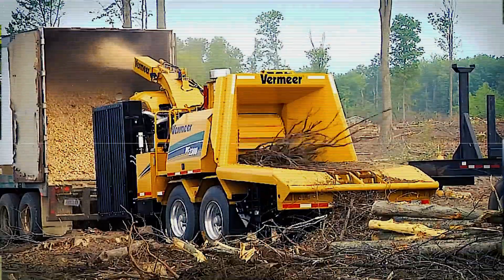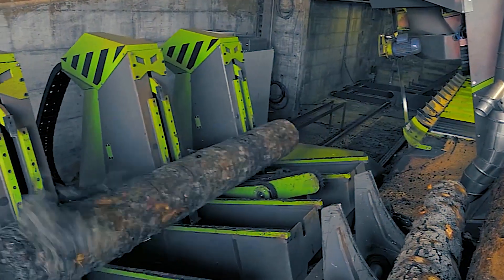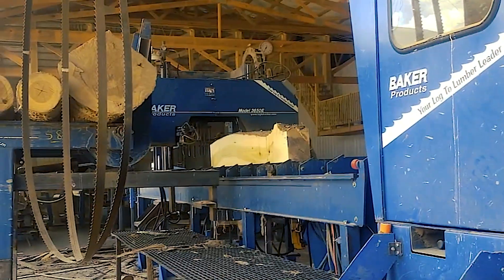In today's Mighty Machines video, we will go over the different wood processing machines that will blow your mind. Keep watching until the end to see the fully autonomous Sawmill Factory.